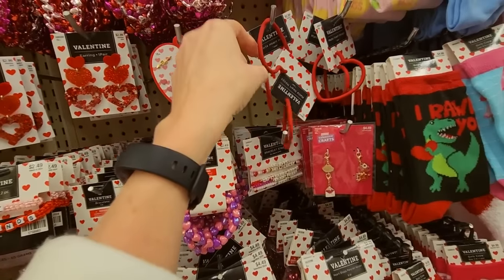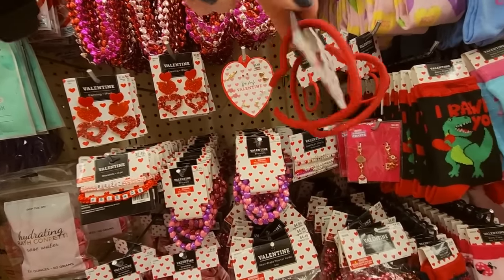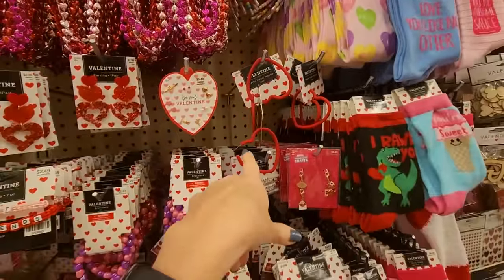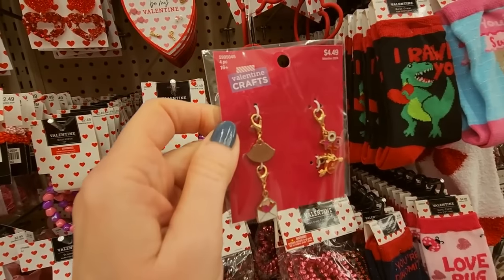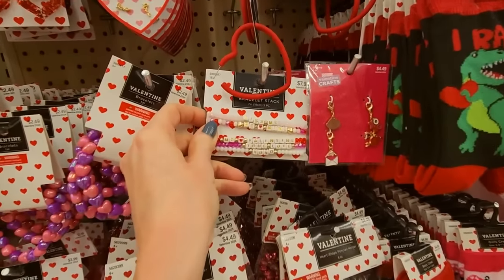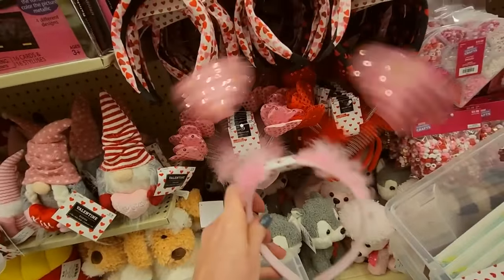Matte heart hoops — all these are earrings. These are little charms with the lobster claw clasp. Little bracelet stacks. Look at this ponytail holder — that is cute. And down here we have ponytail holders with little springy hearts.